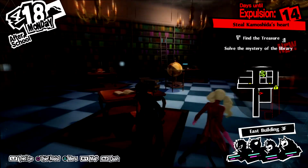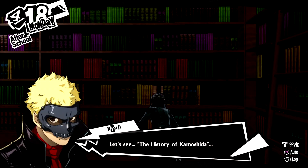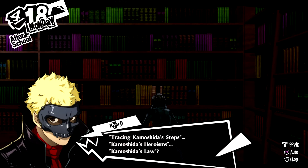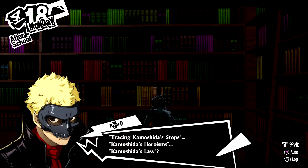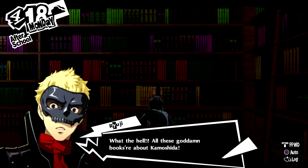Alright, so we've got a bit of a puzzle to solve here. Let's check out this here. The History of Kamoshida, Tracing Kamoshida's Steps, Kamoshida's Heroisms, Kamoshida's Law? What the hell? All these goddamn books are about Kamoshida!